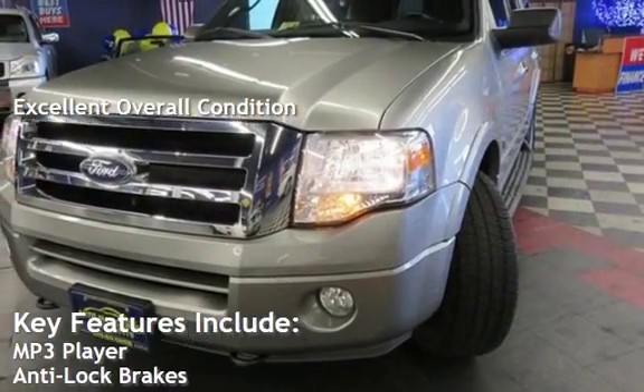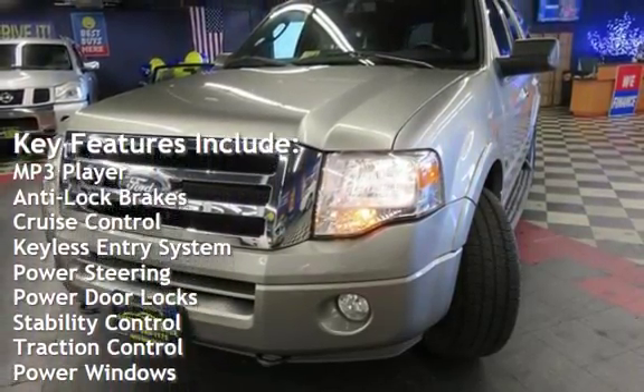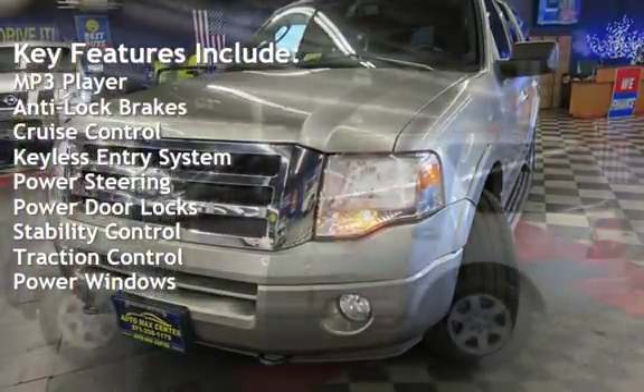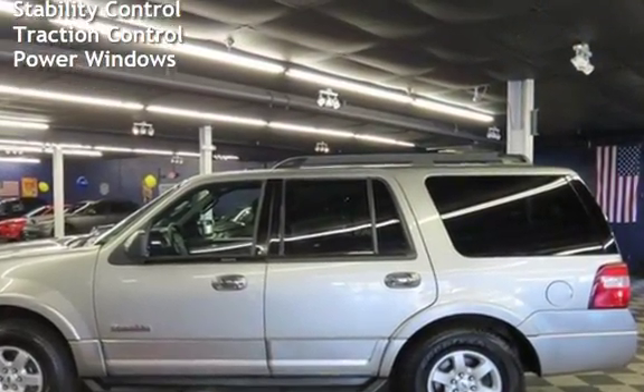Key features include MP3 player, anti-lock brakes, cruise control, keyless entry, power steering, power door locks, stability control, traction control, and power windows.